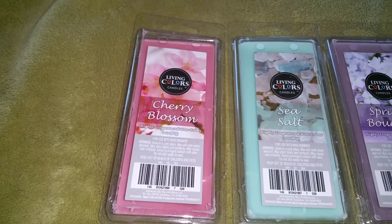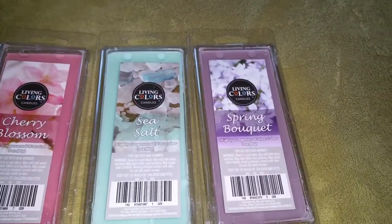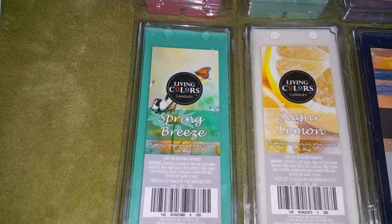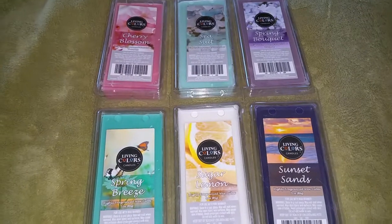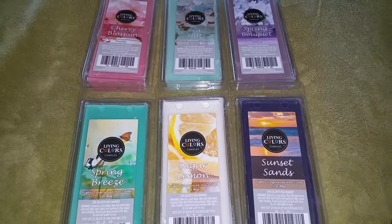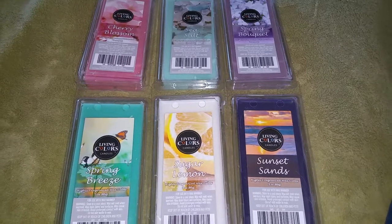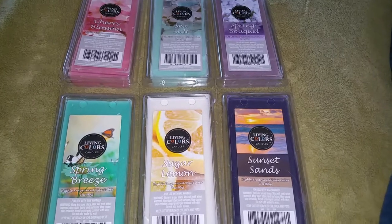So, definitely the Cherry Blossom — even though it's not the strongest thrower, it just smells so fantastic. And the Spring Bouquet, that's another good one. And the Spring Breeze, which is just peach, was actually really nice too. I was actually pleasantly surprised that in general these performed quite well, so maybe the Living Colors Wax Melts are improving. If you want to read a text version of this review, just go to WaxMeltReviews.com, and feel free to join our Facebook group — you can find the link underneath this video and on our website.